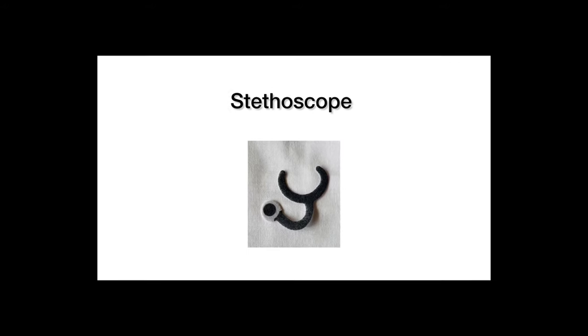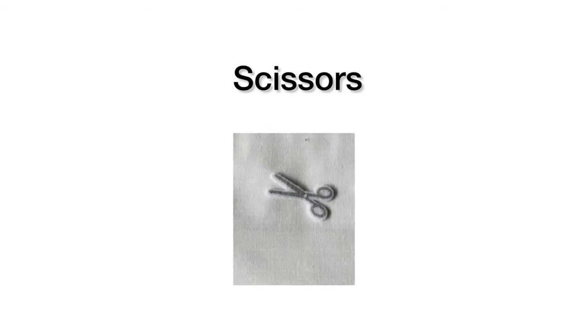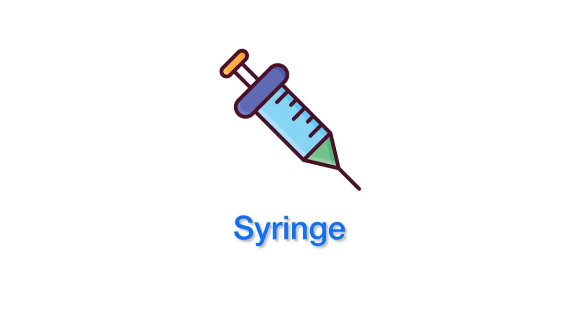This is a stethoscope. Next is scissors. Next is a syringe. Have you seen it before?